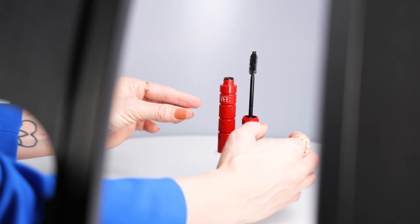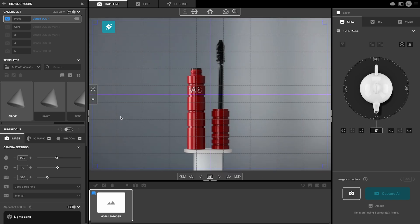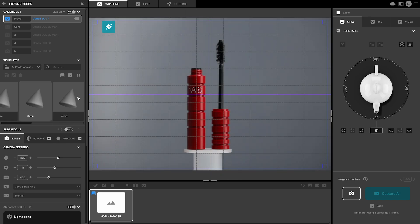Next, place the product in the device and use our built-in AI Photo Assistant, which instantly recognizes the type of product you're photographing. The Assistant scans the object and matches it to the pre-trained lighting templates created by our professional photographers.